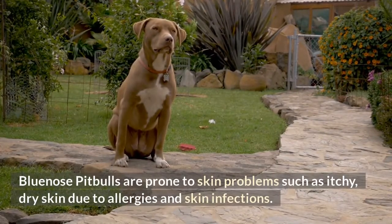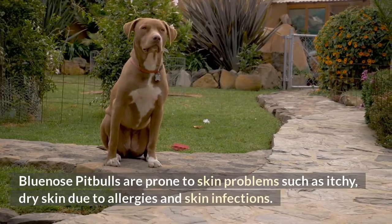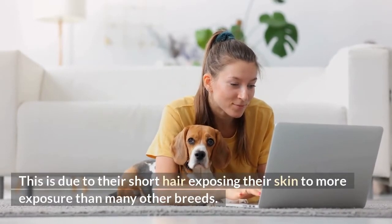Blue-nosed pit bulls are prone to skin problems such as itchy, dry skin due to allergies and skin infections. This is due to their short hair exposing their skin to more exposure than many other breeds.